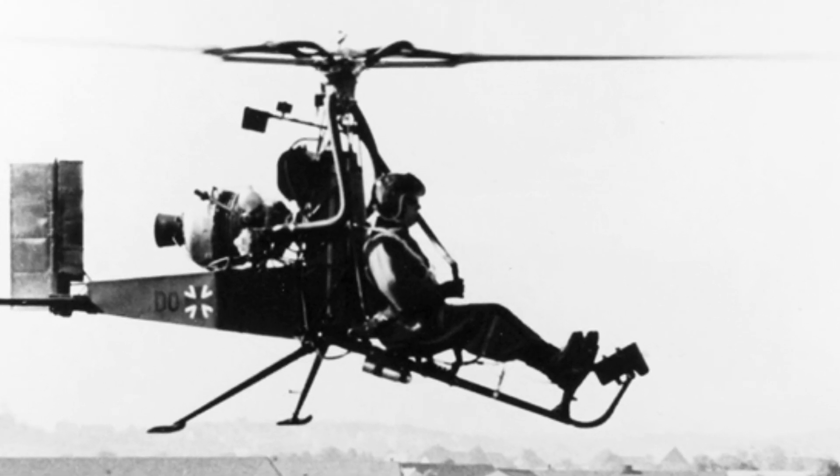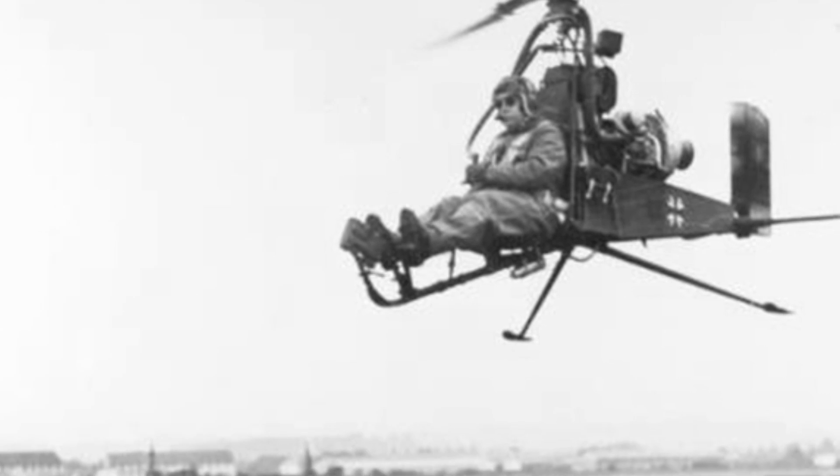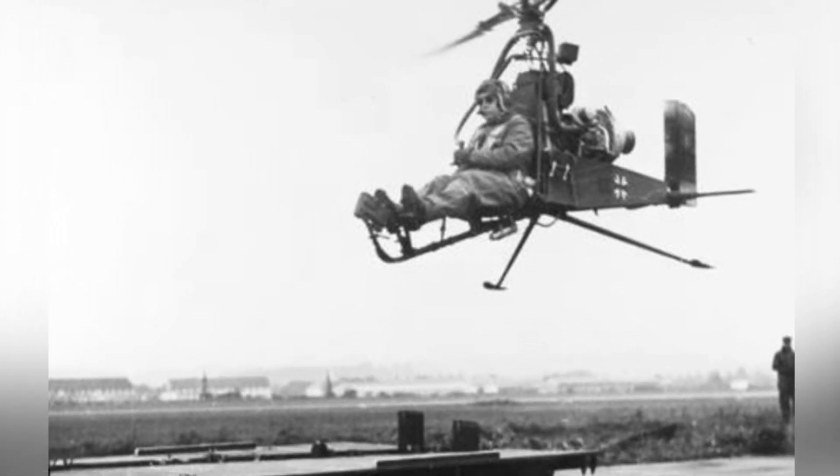Instead, several companies were conducting their own research and development and subsequently achieved some technological results. Around 1960, the German army began to take interest in small observation and communication helicopters, and the Dornier company designed the DU-32 ultralight helicopter.